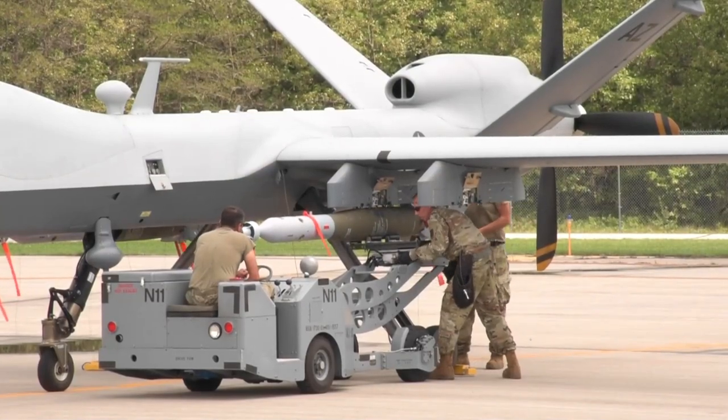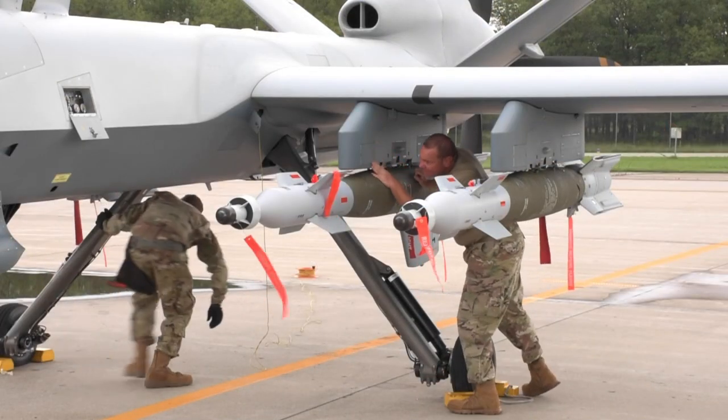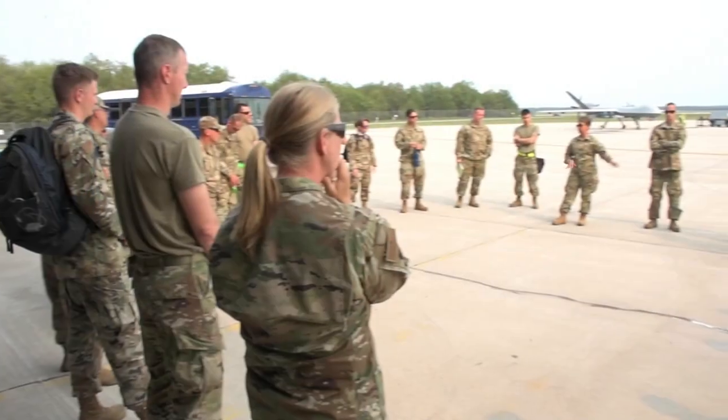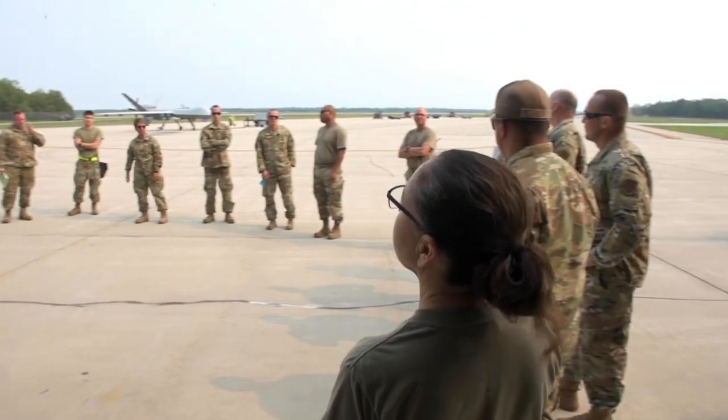Coming to Northern Strike is always a challenge because there is so much going on with the MQ-9 and everything that has to go into building the plane and getting it in the air. I've got a great team. They sacrifice a lot with long hours and long days, but they do a great job, they all have a great attitude, they're very happy to be here, and it's been a great experience for them.